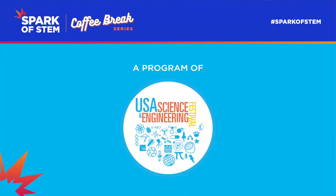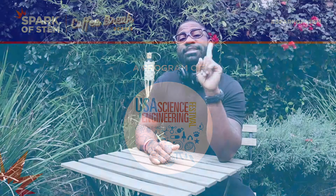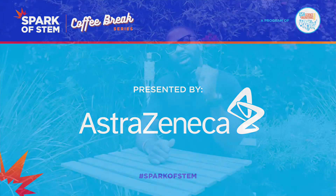This series is brought to you by the USA Science and Engineering Festival and sponsored by AstraZeneca, a global science-led biopharmaceutical business doing incredible work highlighting the importance of STEM education.